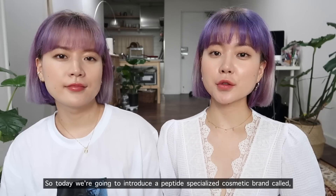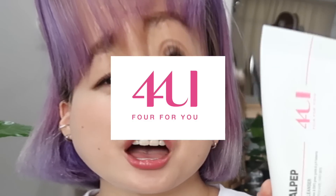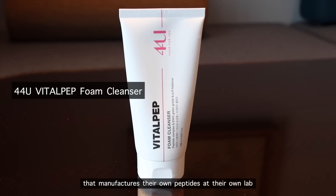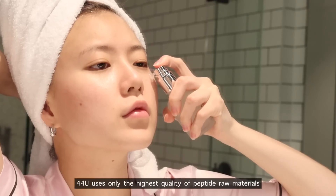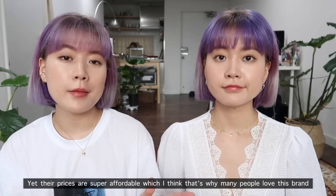Today we're going to introduce a peptide-specialized cosmetic brand called 44U. They're not only a skincare brand but also a manufacturer that makes their own peptide at their own lab. 44U uses only the highest quality peptide raw materials, yet their price is super affordable, which is why many people love this brand.